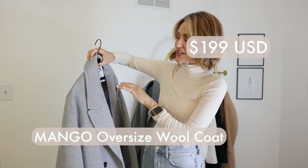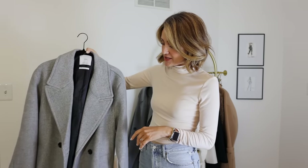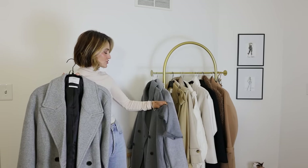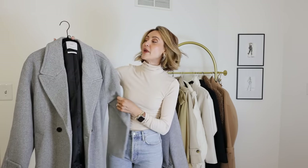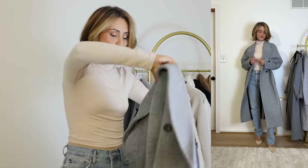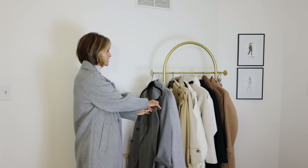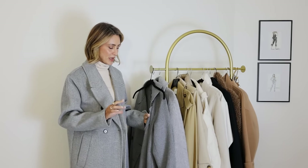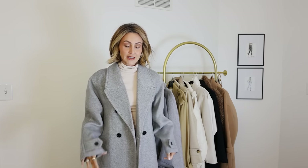The last gray coat I want to talk about is this Mango one that I purchased right when fall started. It's kind of a midi size so it goes with the floor-length trend. The fabric is more of a chevron so there's a little bit of a design — it's a wool mix. This one is not lined, and if wool irritates you, you might be a little disappointed. The Sézane and Mango ones are fully lined. I love the way Mango coats are made — it's the best thing for your buck when it comes to construction.